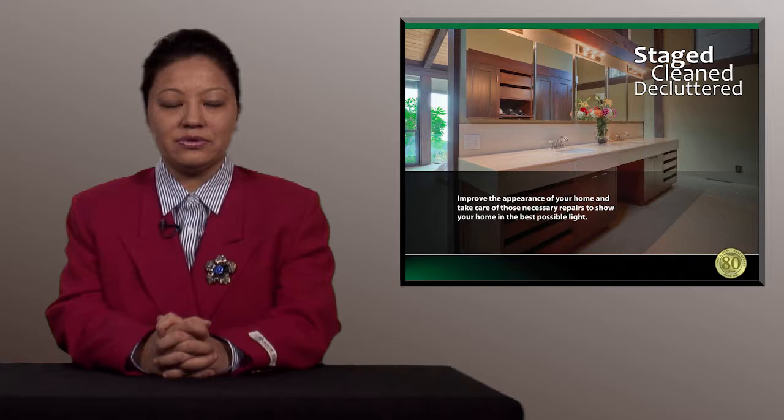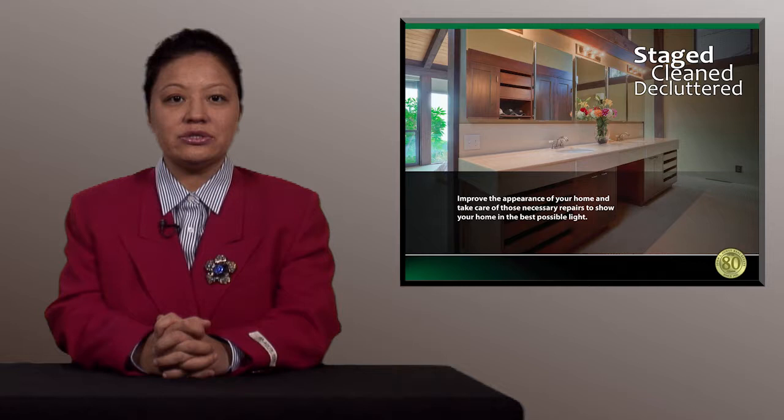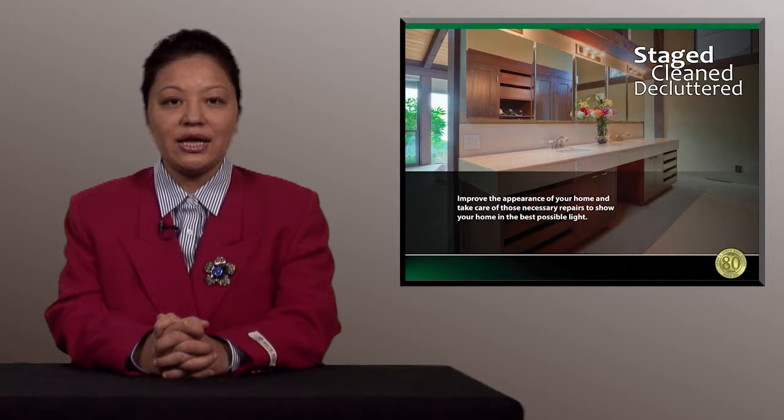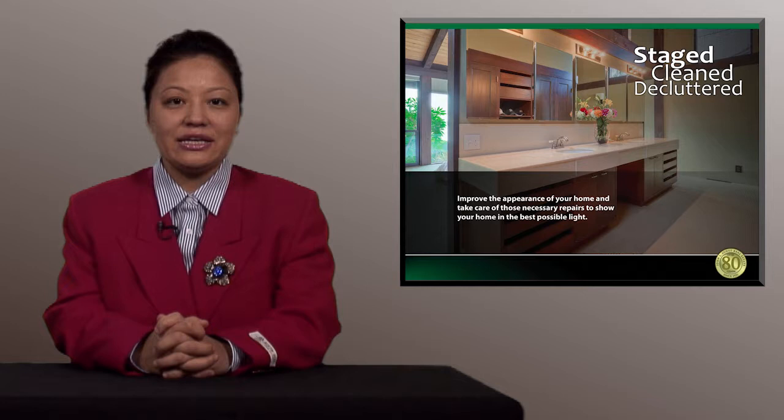So I will be asking you to stage, clean, and declutter your home. Staging means preparing and setting up your home for buyers to see and feel like it's their home. This can include moving some furniture around to make your rooms look bigger, removing items off the counters, packing things you will not be using, and organizing closets, cabinets, and drawers in your kitchen and bathrooms. Staging is important because it can increase the appeal of your home.